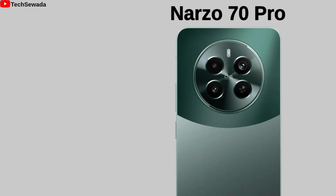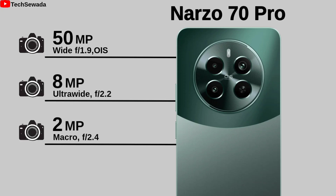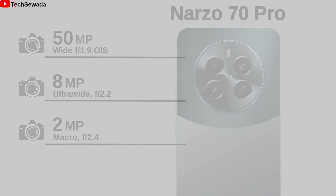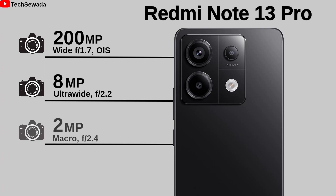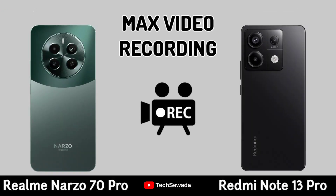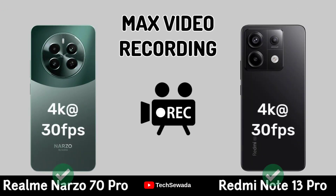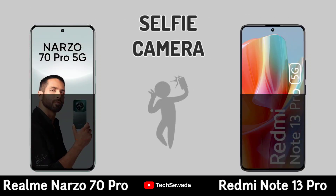Now for Camera. Max Video Recording. Selfie Camera.